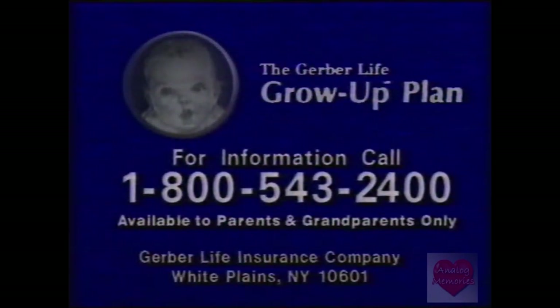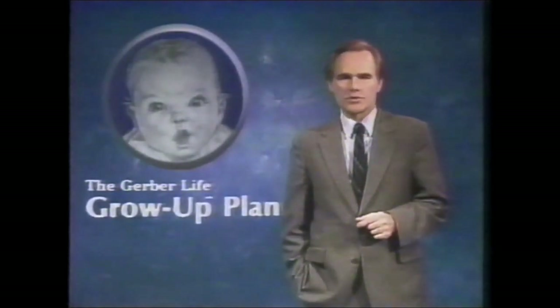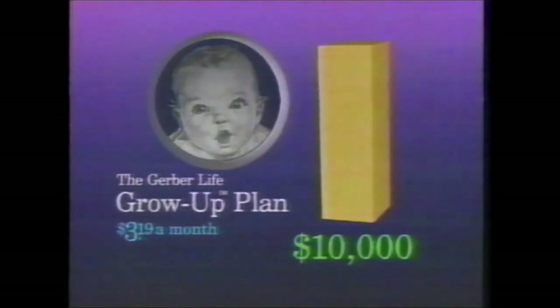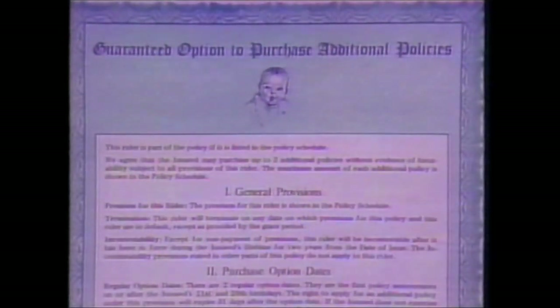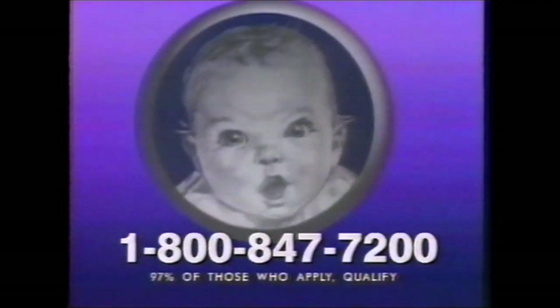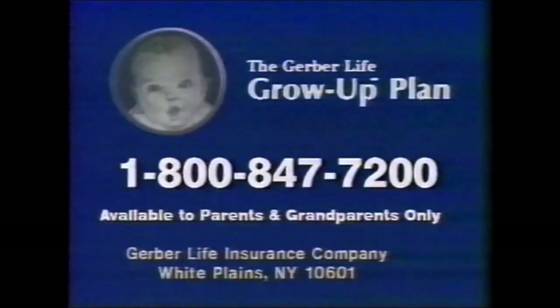Is your child protected for the future? Gerber's Grow-Up Plan for children is a $5,000 cash value insurance program costing less than 11 cents a day. At age 21, protection doubles to $10,000 with no increase in premiums. The plan guarantees the right to $50,000 of insurance by age 28, regardless of health or occupation. Any healthy child 12 and under is eligible. No medical examination necessary — simply answer a few questions. Your first month's premium is one dollar. Call 1-800-847-7200. The information package is free; this offer is available to parents and grandparents only.